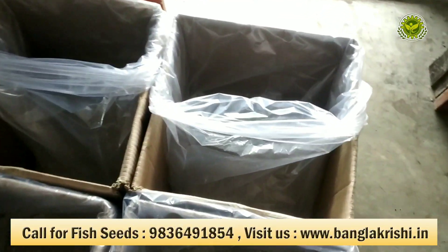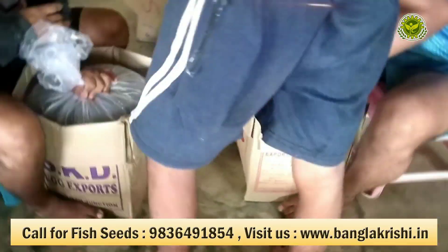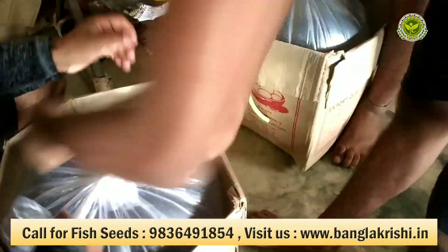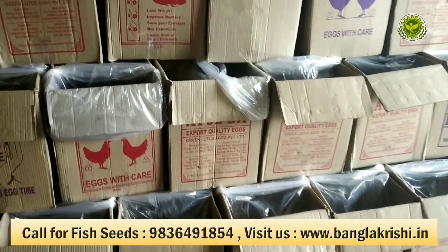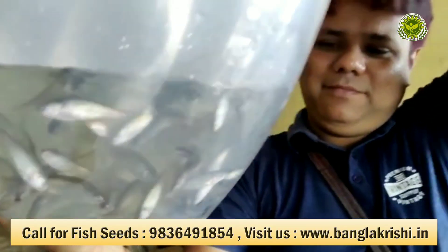After counting is done, you can see the boxes are ready and our colleagues are preparing right now with the oxygen-water packing, done in a very careful way. In every shipment I stand to supervise everything, because I am doing the business in a professional manner for my client satisfaction.